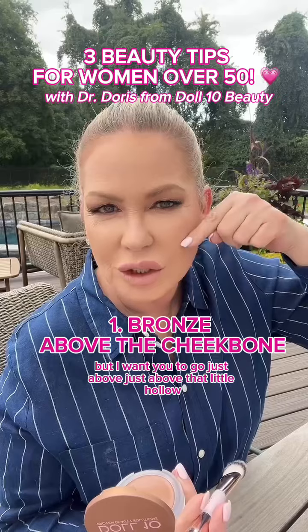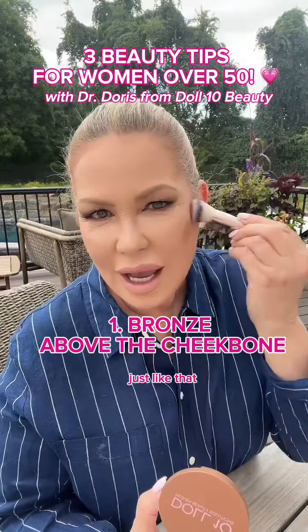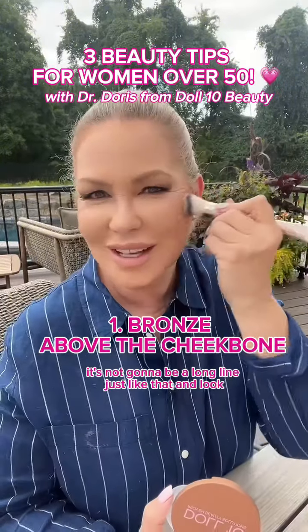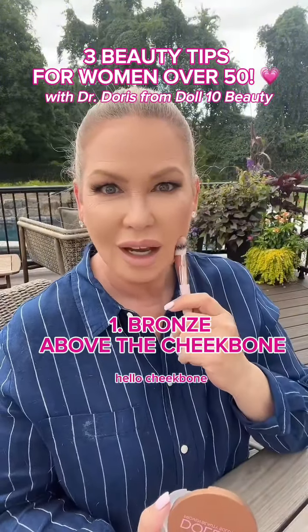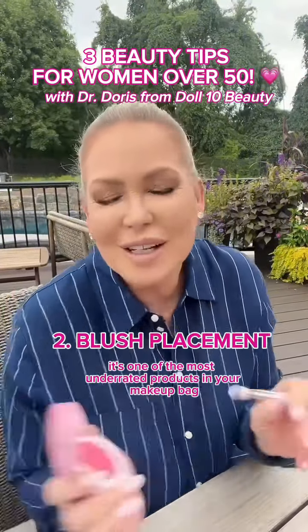I want you to go just above that little hollow, just like that. We're going to place and tap that in — it's not going to be a long line, just like that. And look — hello cheekbone!